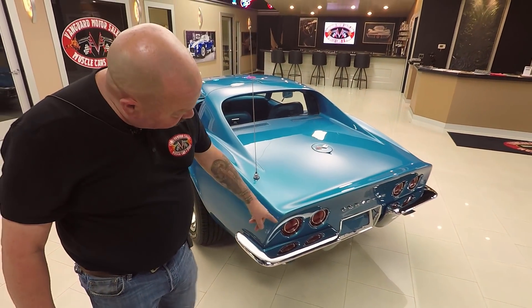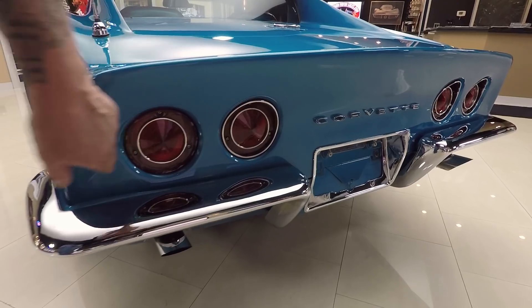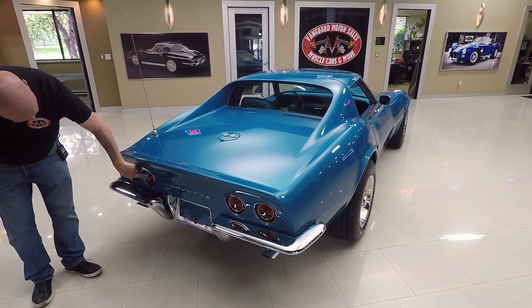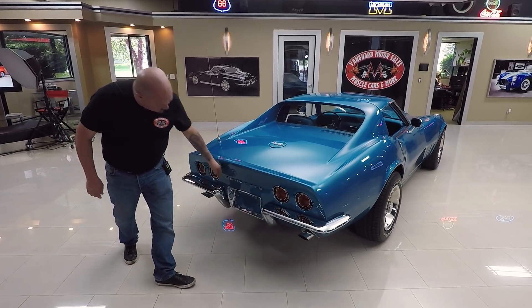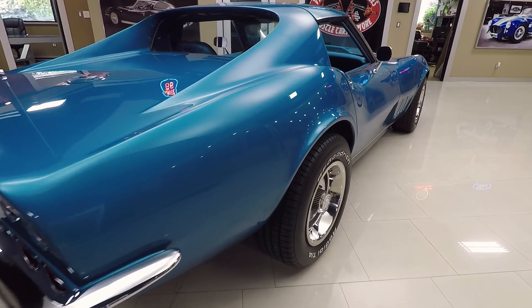Gotta get those T-tops off and take this baby for a drive. The paint is slick, the chrome's looking good. The trim on the taillights is looking good. We're missing one ring here on this taillight — I'll make sure that gets replaced. All the rest of them look brand spanking new, and we'll make sure we get a new one in there. The emblem looks good. When you look down the side of the car, she's straight as can be.